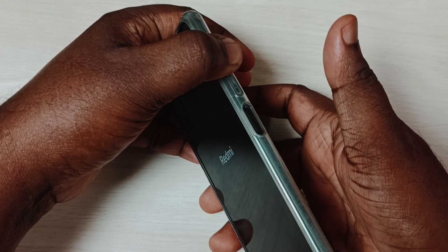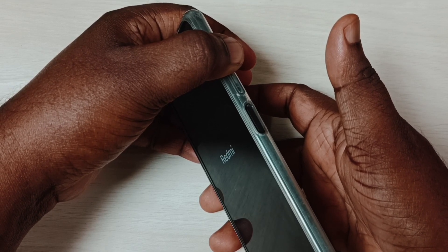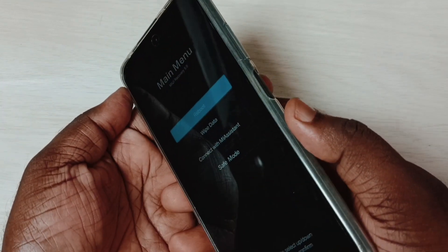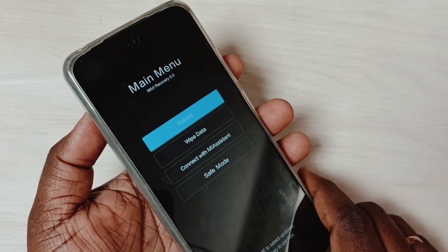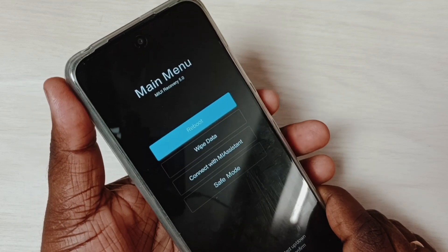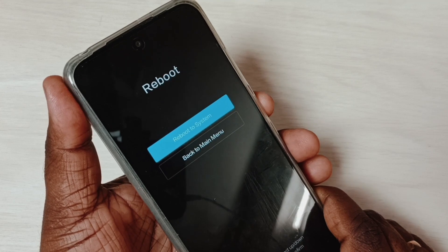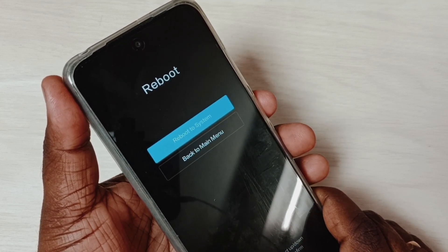Keep holding the volume up button. Now we can see the main menu. We can release the volume up. In this main menu, using the volume up and down buttons we can navigate. Let me select reboot, then press the power button to select reboot.